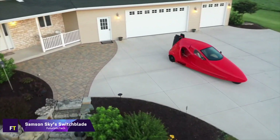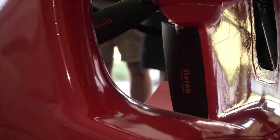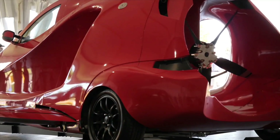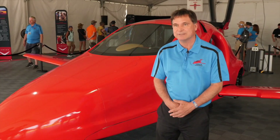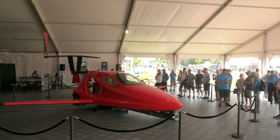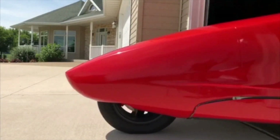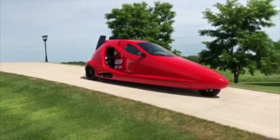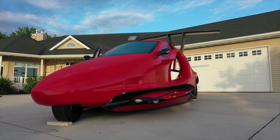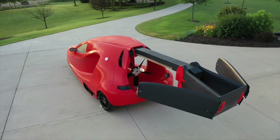Samson Skies Switchblade. A three-wheeled, legally-on-the-road vehicle that can be transformed into a flying car, the Samson Skies Switchblade can be driven from your garage to a neighboring airport. Within three minutes of reaching that point, the tail will expand and the wings will spread wide. You can then reach your destination in your registered aircraft, taking off and landing at speeds of up to 200 miles per hour and altitudes of 13,000 feet.